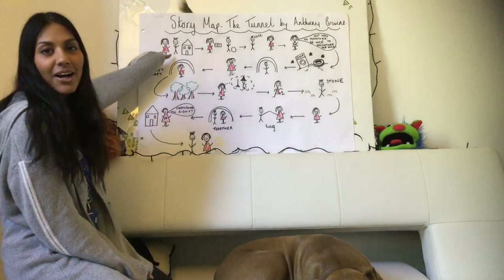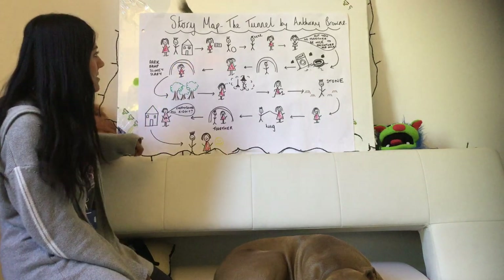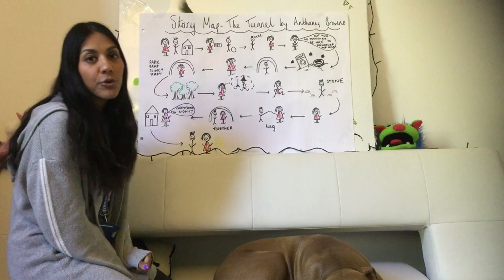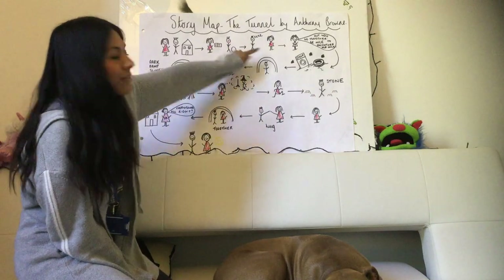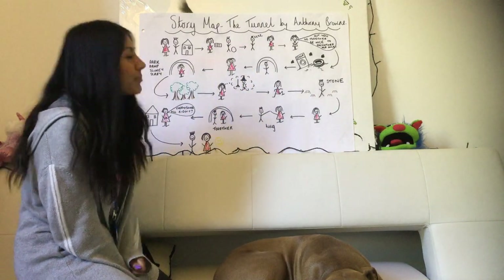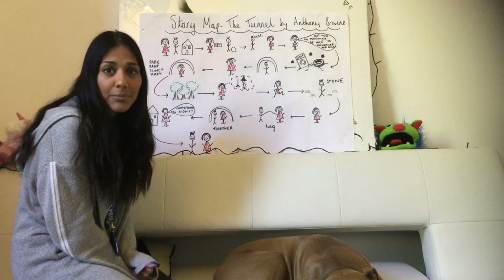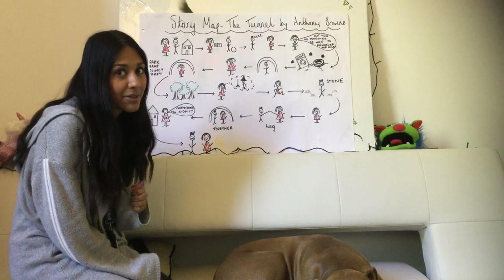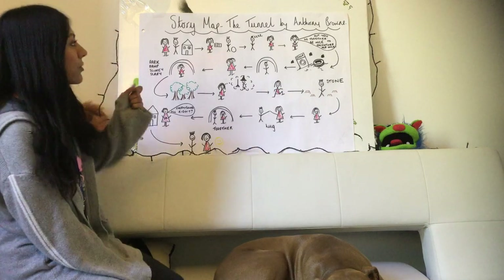So we have a boy and a girl and they live together — they're brother and sister. The girl likes reading and the boy likes playing football. At night the boy is fast asleep and the girl is wide awake because she's scared, and her brother likes playing little tricks on her and scaring her.